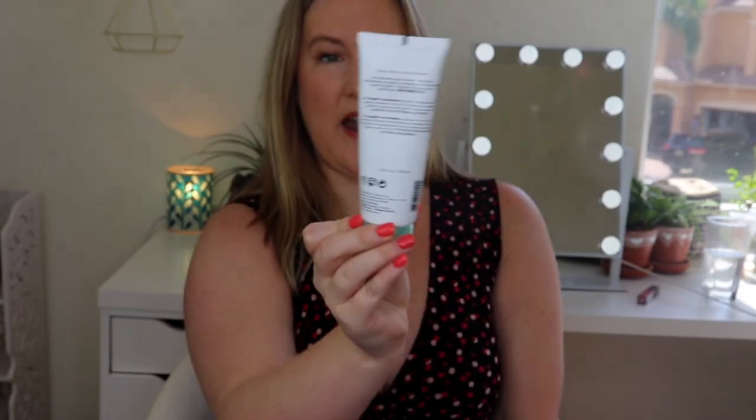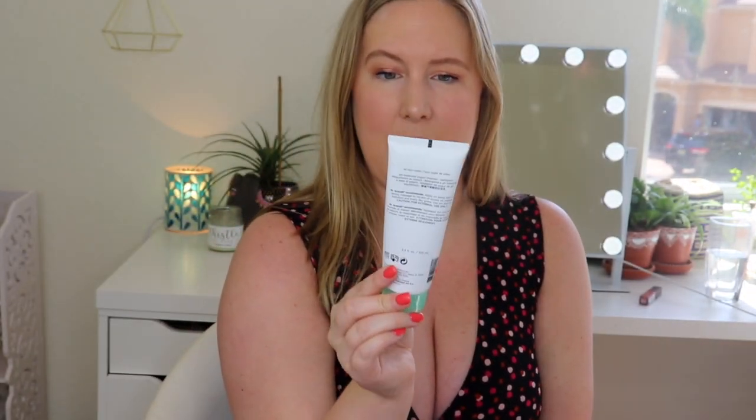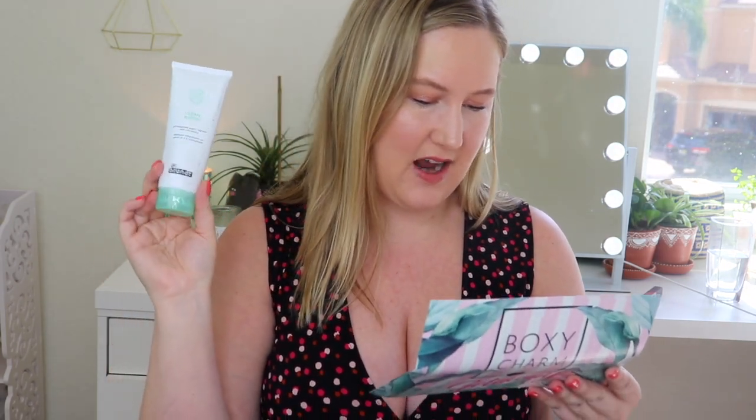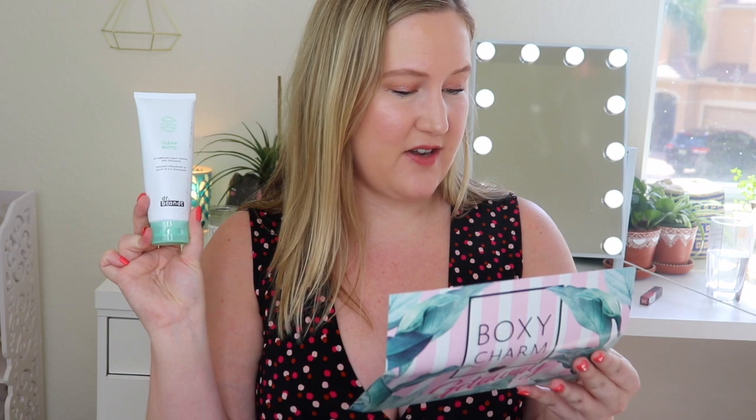This is Dr. Brandt — the Biotic Balancing Complex Clean Biotic pH Balanced Yogurt Cleanser with Chlorophyll. I'm only 100 subscribers away from 5,000, so there will be a giveaway soon and this will be going into the giveaway. This is $35. Powered by a Biotic Balancing Complex, this prebiotic multitasking cleansing yogurt melts away grime, makeup, and excess oil for skin that is hydrated and never stripped.